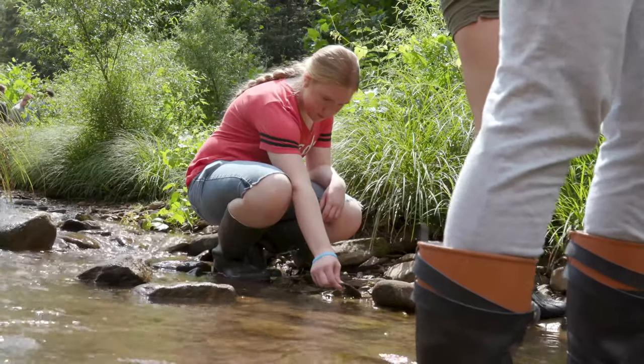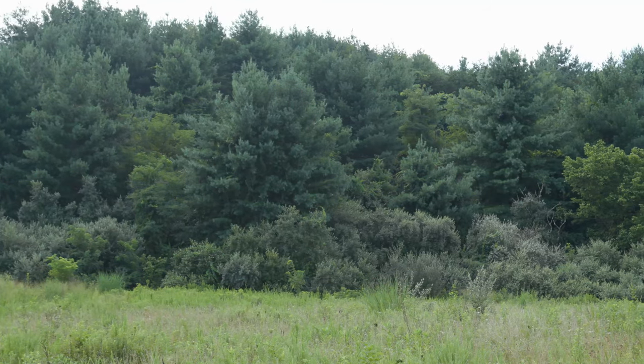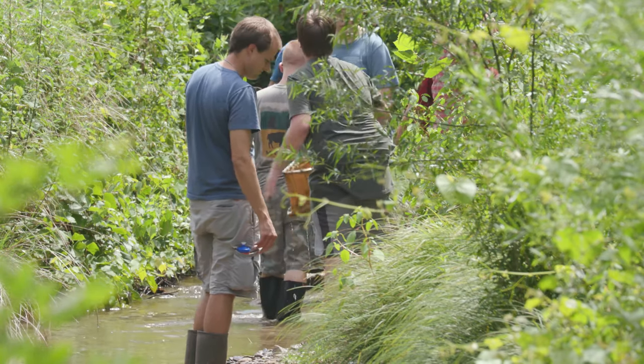I've always loved the outdoors and being outside, and I'm especially interested in animals, so I thought this would be a good chance to learn more about some of my favorite things. I was always really interested in the outdoors and thinking about pursuing a career outdoors, so I decided to do this program to help me figure out what I might want to do.